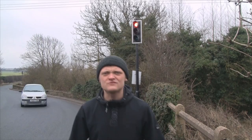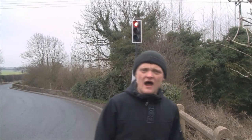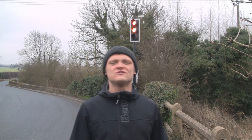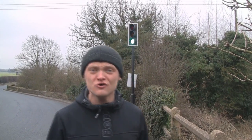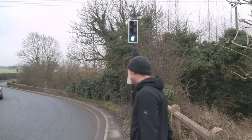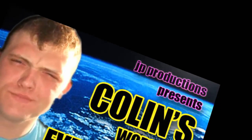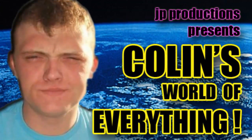This is Colin the Edd's World of Everything Episode 3. I'm Colin the Edd. Thank you for watching. I hope to see you in the next episode of Colin the Edd's World of Everything, which will be coming soon. I do assure you. Bye bye. Colin the Edd's World of Everything. Thank you.